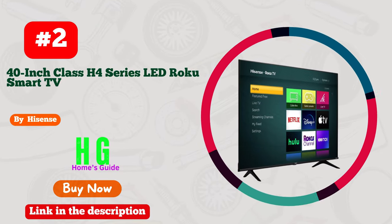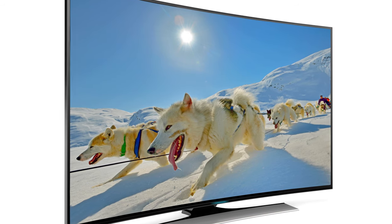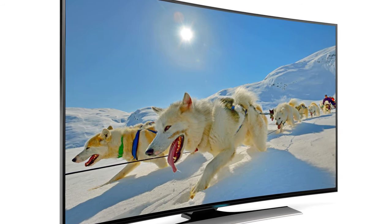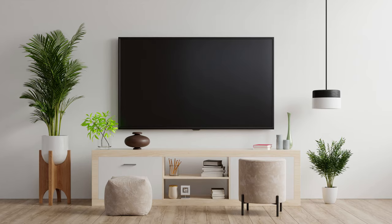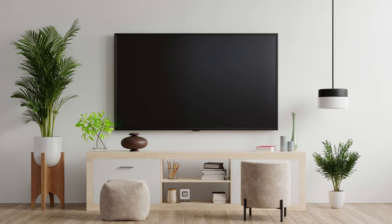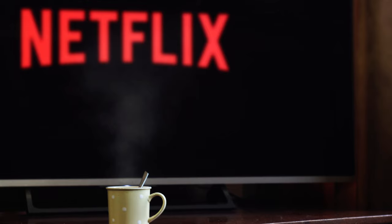Number 2. Hisense Smart TV — your gateway to a world of endless possibilities. This marvel of technology seamlessly integrates Bluetooth connectivity, enhancing your multimedia experience like never before. Surging with incredible speed, it's tailored for effortless internet browsing, making every click a joy.